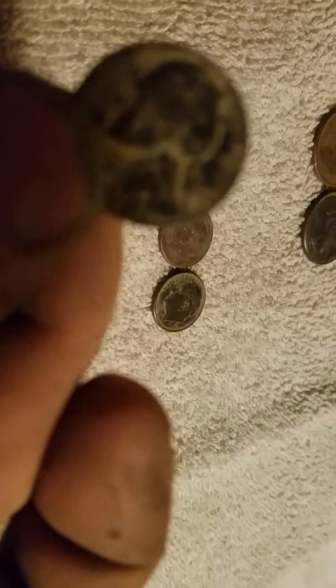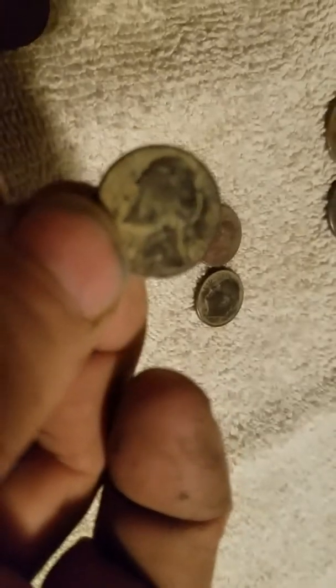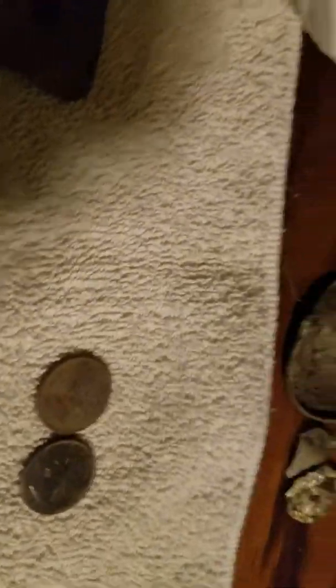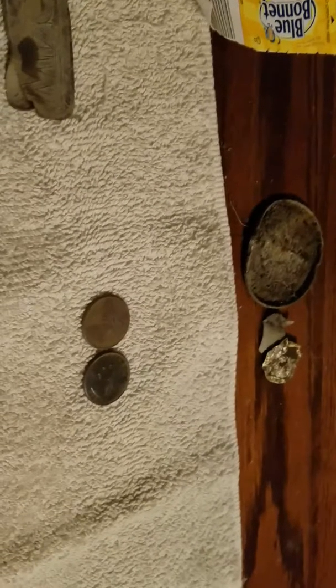Let me find the camera again here — it won't focus. 1978. And I got a bunch of pennies here.